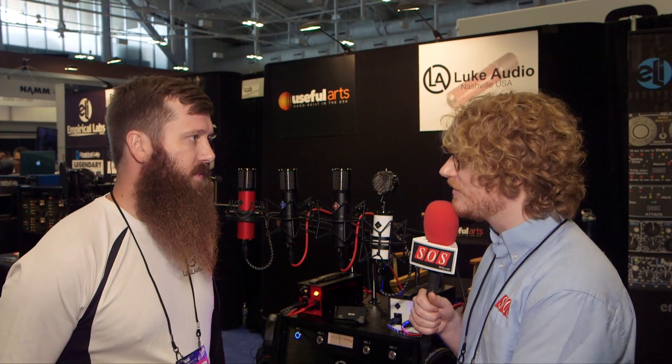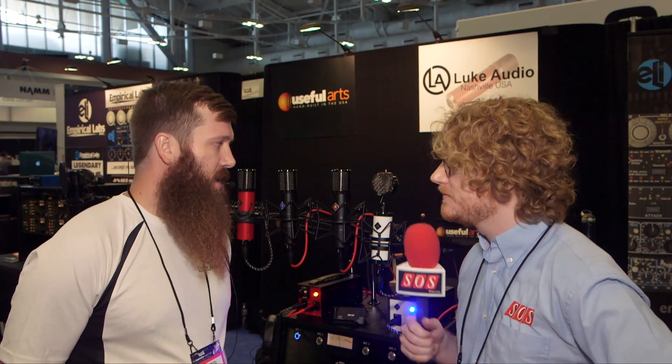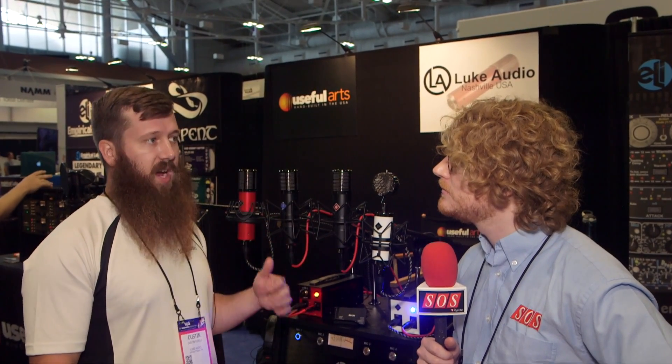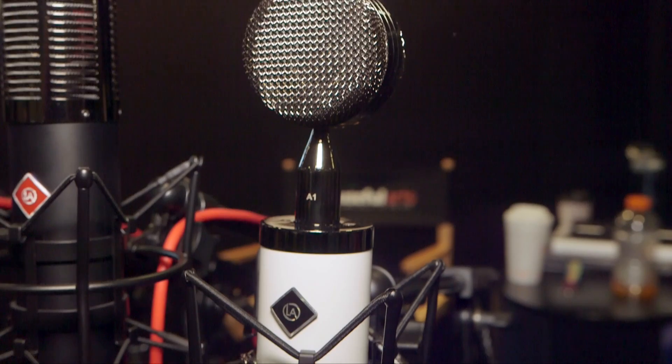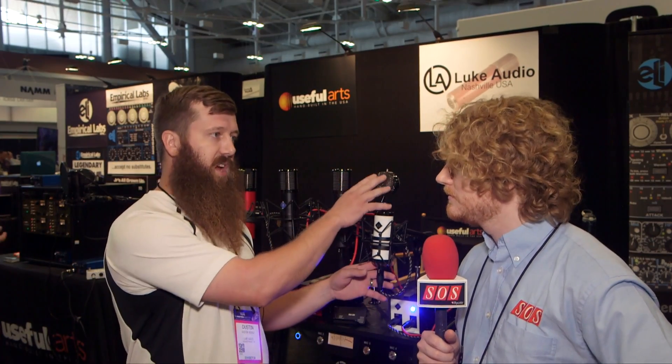This one retails for $999, so you're getting three tube mics for under $1,000. The capsules use their signature one micron thin platinum design used in some of their other microphones, with the circuitry adapted for a tube condenser. Compared to their other mics using NOS JFETs, this is a tube condenser — the same Micron technology built in-house, applied to a bottle-style microphone.